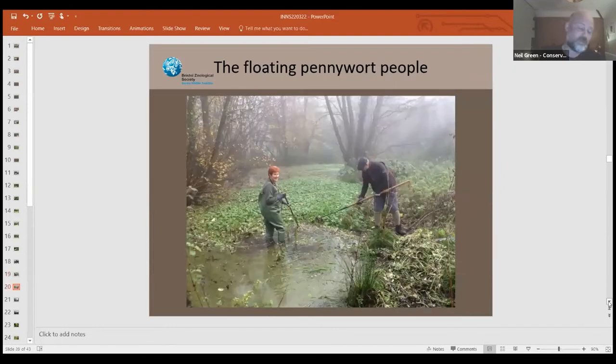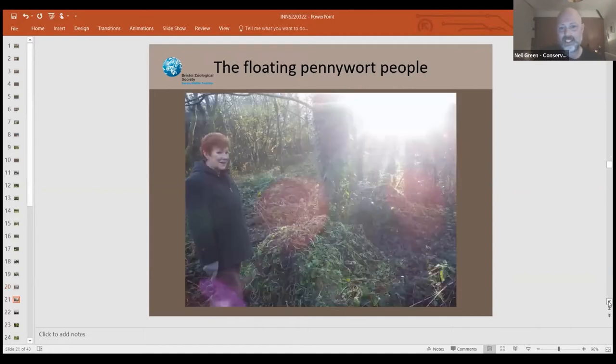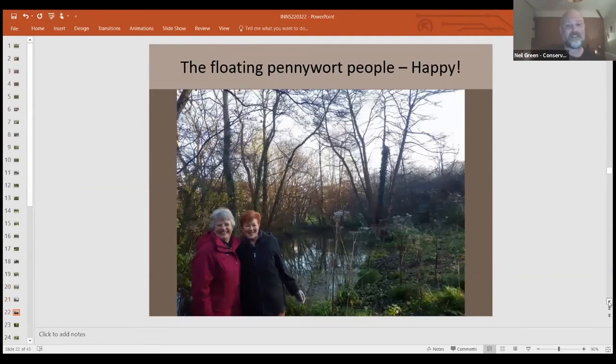It wasn't all just those three species. When we come across more novel invasives — like floating pennywort, which completely dominates and eventually kills a watercourse — we manage those too. Two people in the community contacted me saying something strange was going on in their pond. We identified it as floating pennywort and got in to pull it out. There are other methods now, including biocontrol. We pile it next to the water, make sure everyone cleans their kit, and make sure it doesn't get into the adjacent river — which was our main concern.